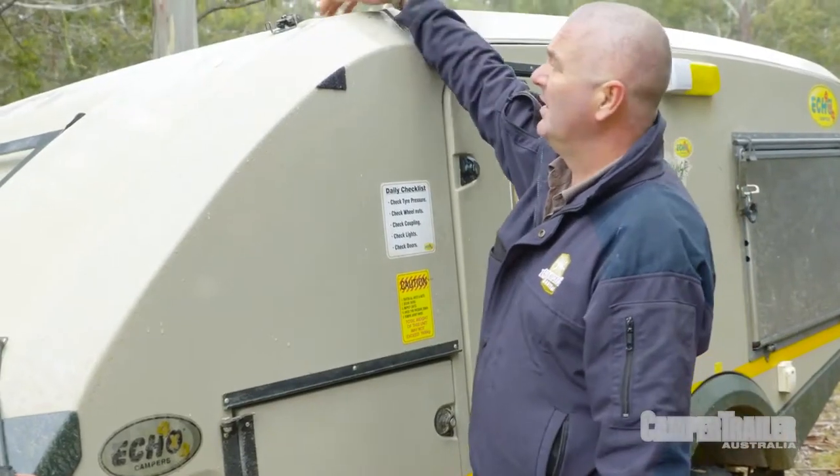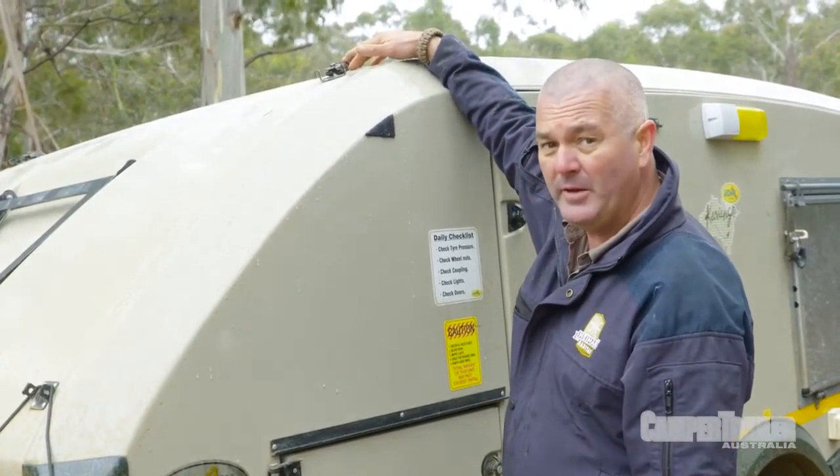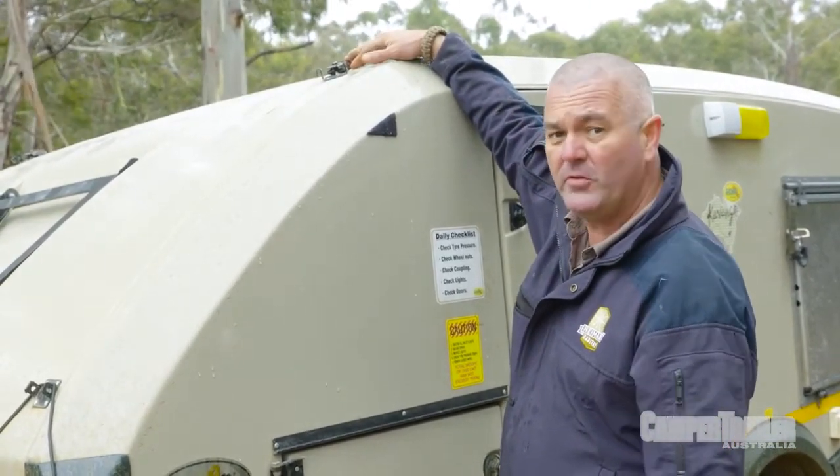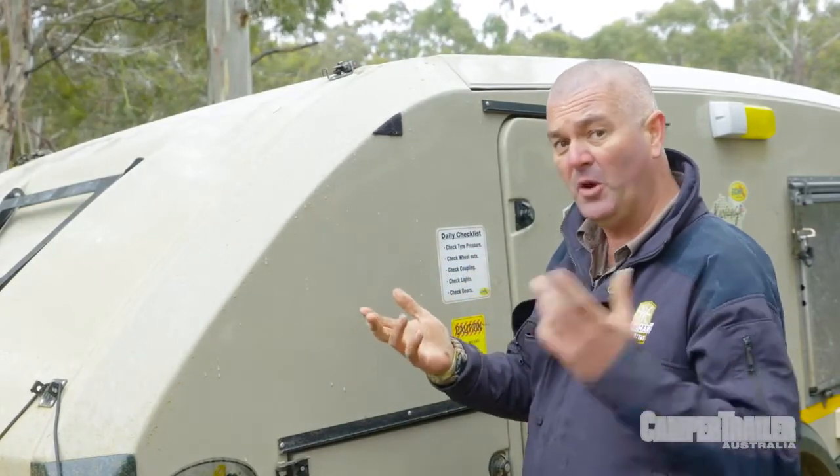One specific item is the latches for your pop top, if you have one. After all, how many times have we seen people up against the side of the highway with their pop top where the top has popped off?